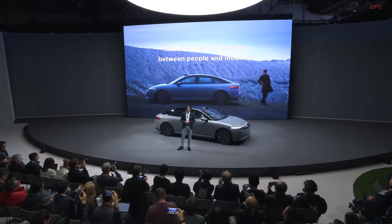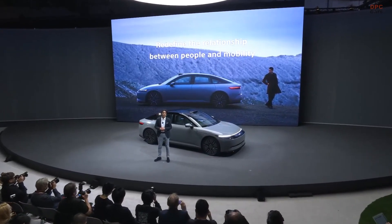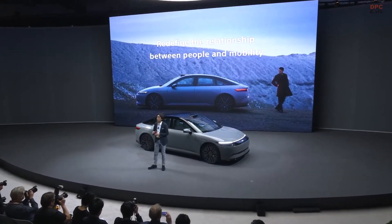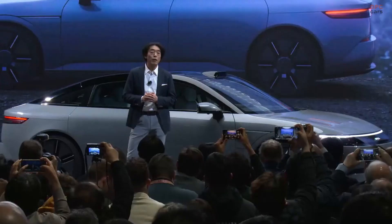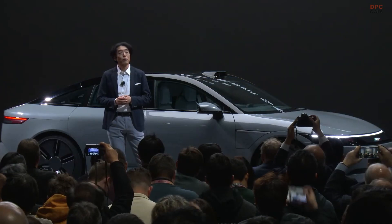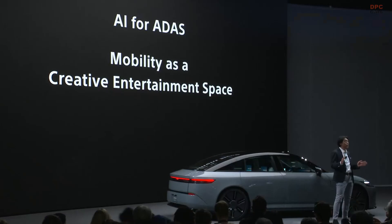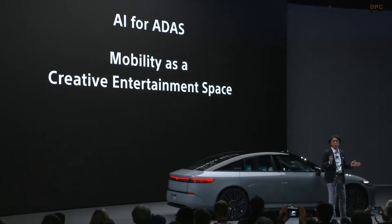At the same time, we'd like to create and leverage the connection between the real and virtual world. Today, I'd like to talk about two topics: AI for ADAS and mobility as a creative entertainment space.